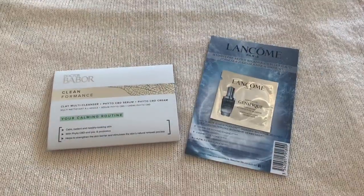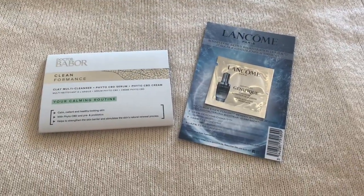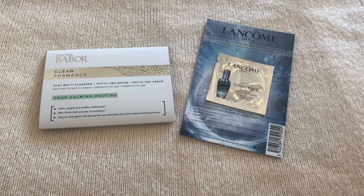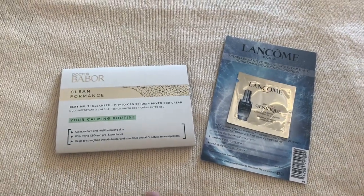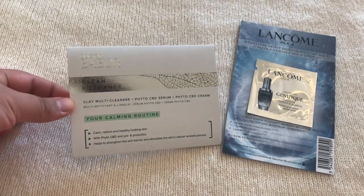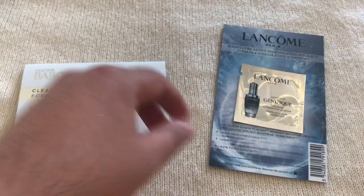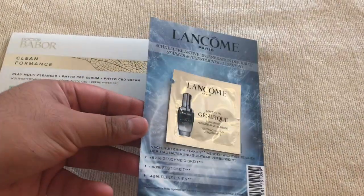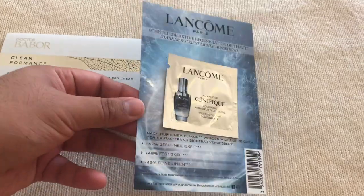The second package arrived today — it was supposed to arrive two days ago, but it is what it is. They included two samples: some skincare by Babour and a serum by Lancome, which I've used in the past and it doesn't really do much.